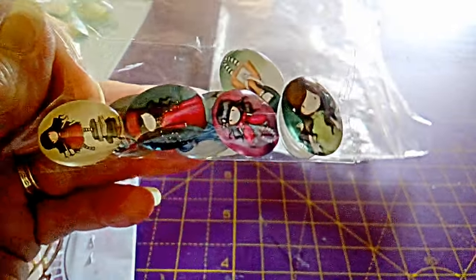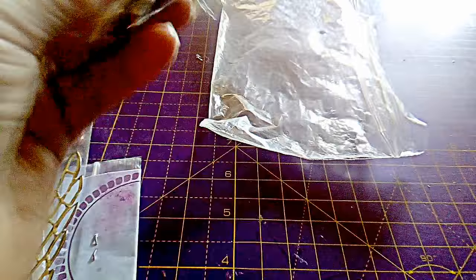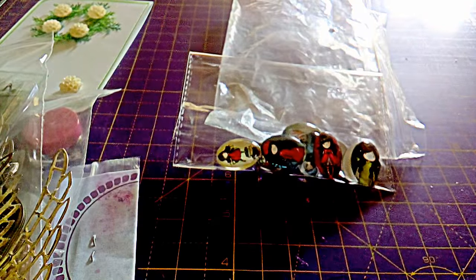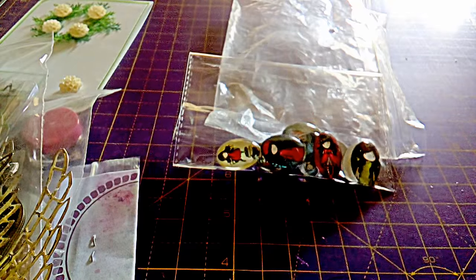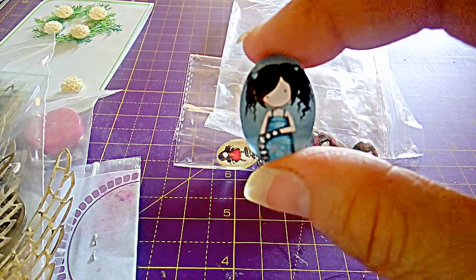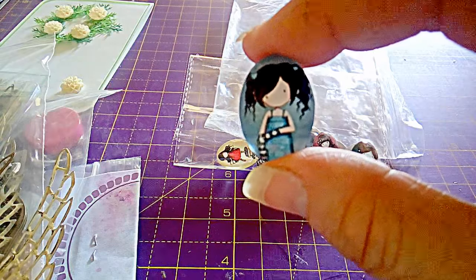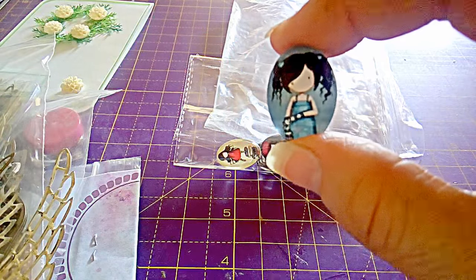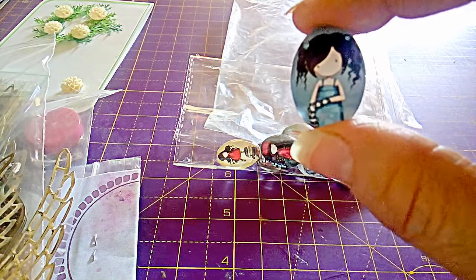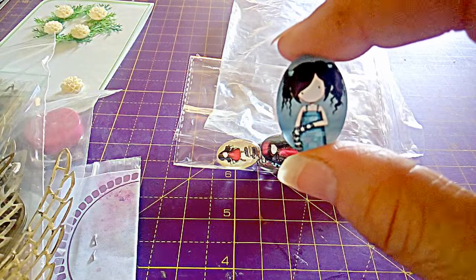As you can see, all various. I'll just show you one — they are the Santoro gorgeous girls. Because I've got ten of those and I think they're all individual, not two the same.